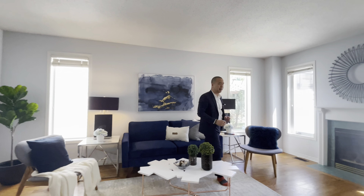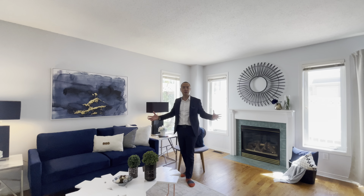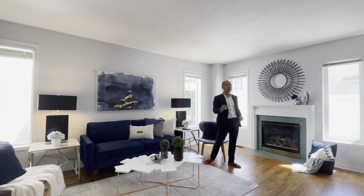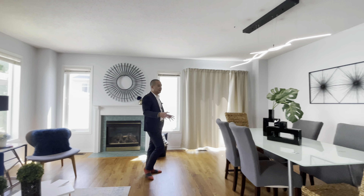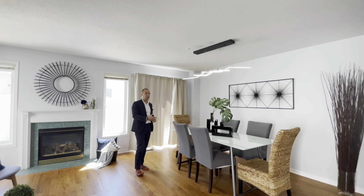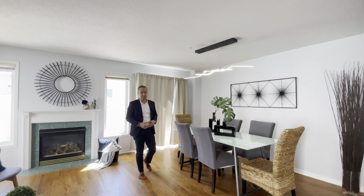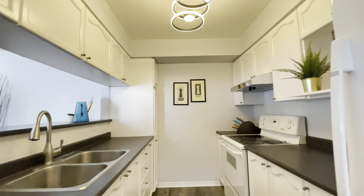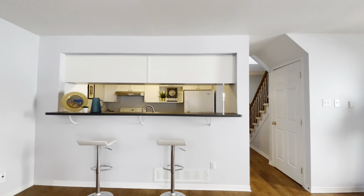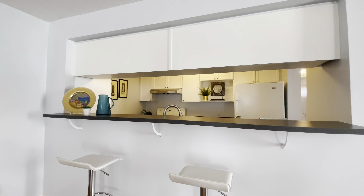Coming back to the main floor — open concept living room and dining room as you can see. You've got this beautiful fireplace. The dining area is set up to fit six people right now, but easily you can fit a much longer table to host eight or even ten people. And then on that side you've got the kitchen — a beautiful galley kitchen with a nice breakfast bar that can easily fit two, three, four people.